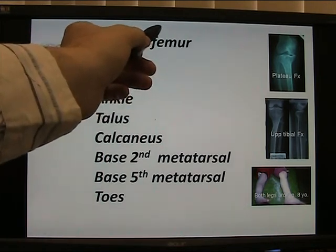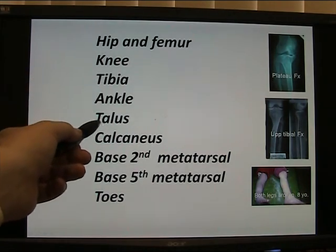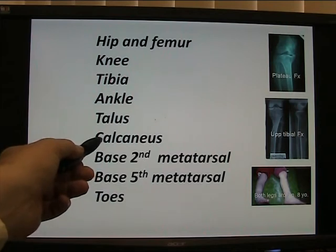Fractures of the hip and femur — operate. Fractures of the knee — plateau fractures — often operate. Tibial shaft — 50-50. Ankle — often operate. Talus — sometimes operate if displaced. Calcaneus — typically difficult to operate; needs a lot of skill.